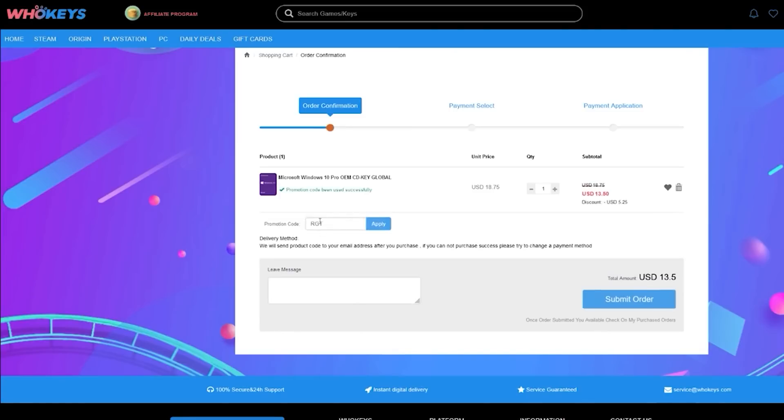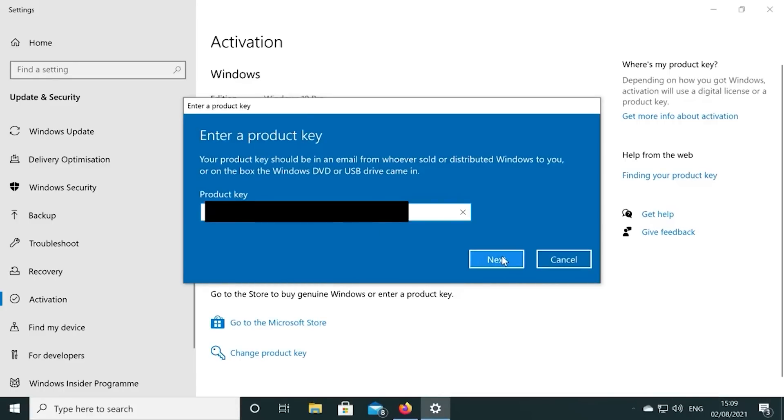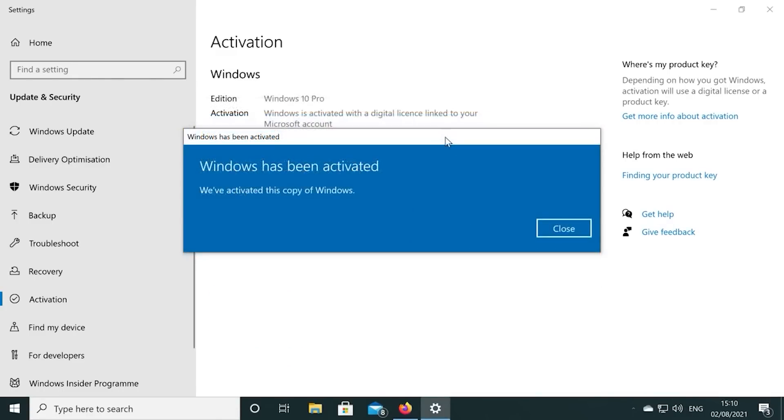Also, if you're building a few systems, there's bundles available too. You can check out whokeys.com and use the coupon code RGT for 25% off the listed Windows 10 key prices.